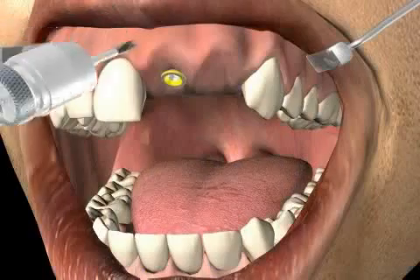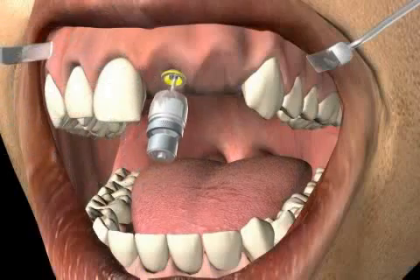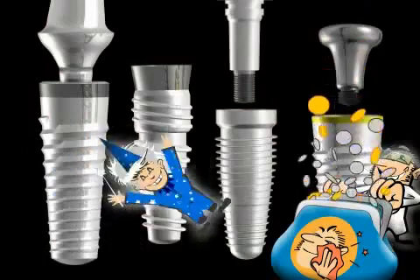However, in the real world, an implant is often inserted right away. This is because the implant is the most lucrative work step for the doctor.